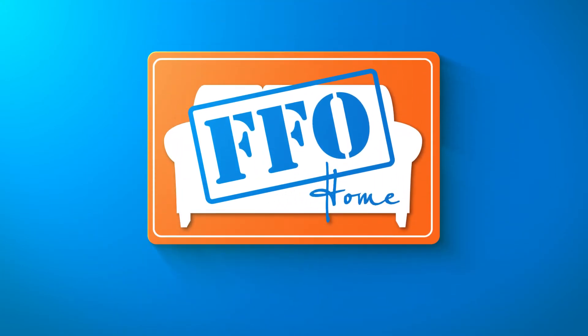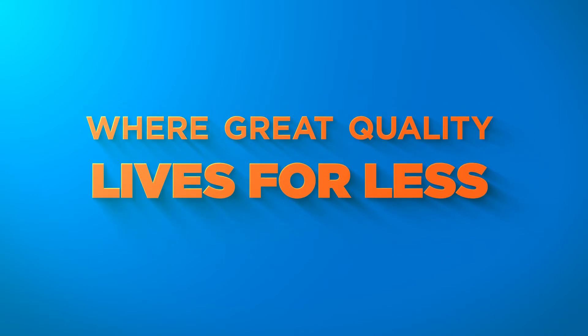Another great value from FFO Home, where great quality lives for less.